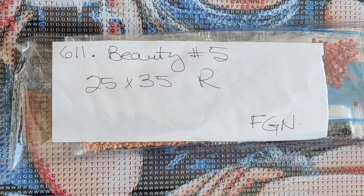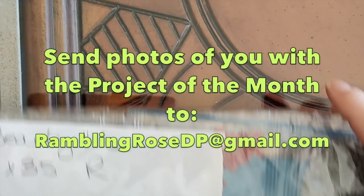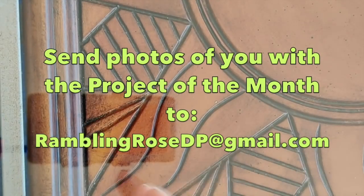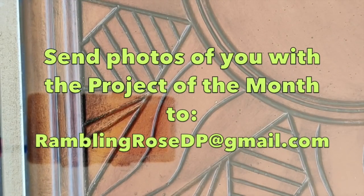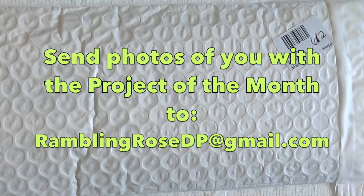You can also find links to all of the diamond paintings I unbagged today down below. For the Project of the Month, it's something we can all work on together. Anyone who's working on it, I encourage you to send me pictures — of you unboxing the diamond painting, with the diamond painting in progress, or finished. Over the course of the month I'll be showing those pictures I received in the videos I make. I think that's a way that while we can't actually get together, we can be working together on a common project.